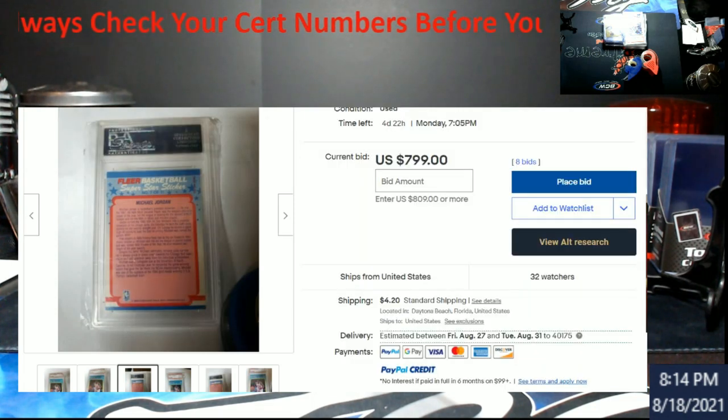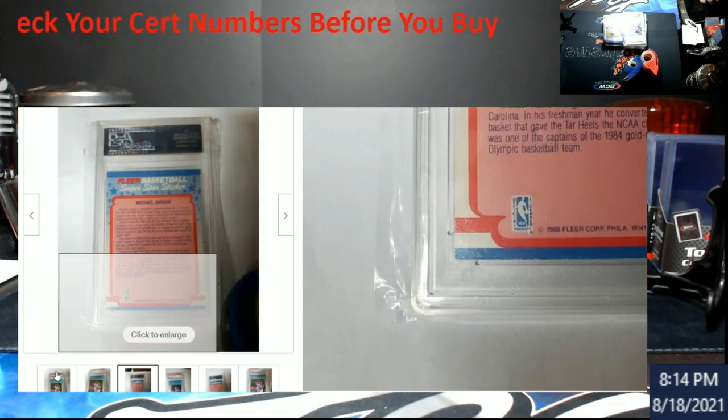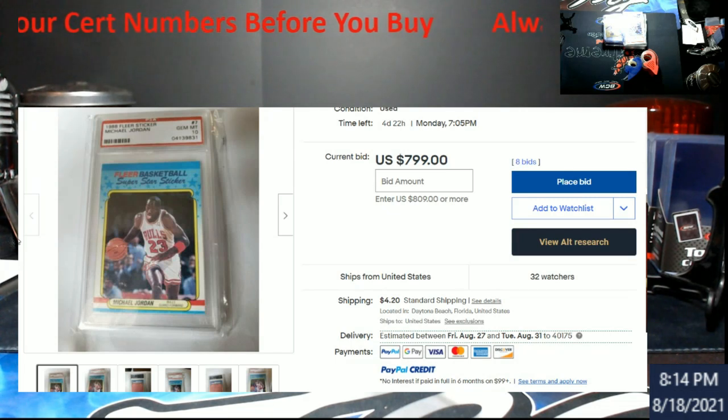That's just one card that's out there right now, and people are doing their diligence by checking stuff. This card here is valued at twenty-three thousand five hundred dollars by PSA. What's even more telling — check out the bids — there's still four days left on what I think was a seven-day auction. Why is it only at eight hundred dollars? That should be a lot more. Why is this not already above ten or fifteen thousand dollars? That's another red flag.